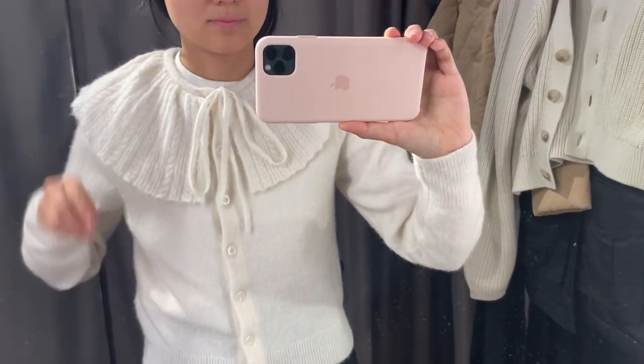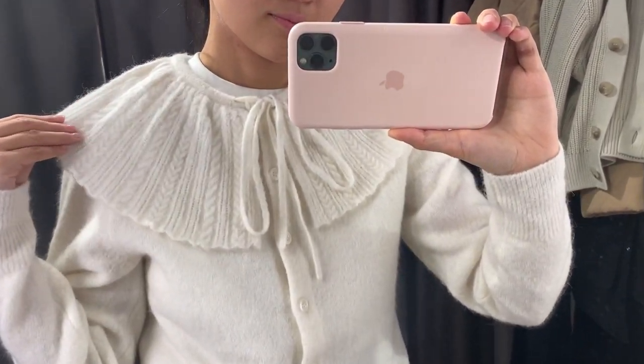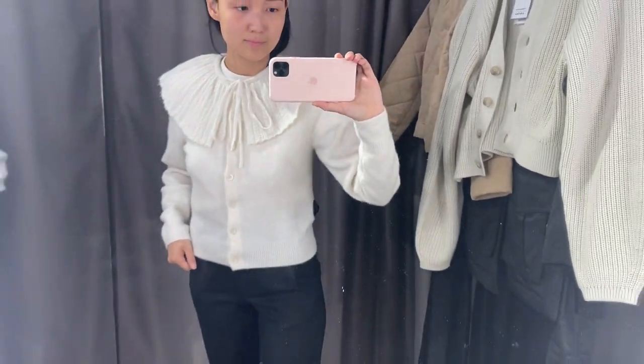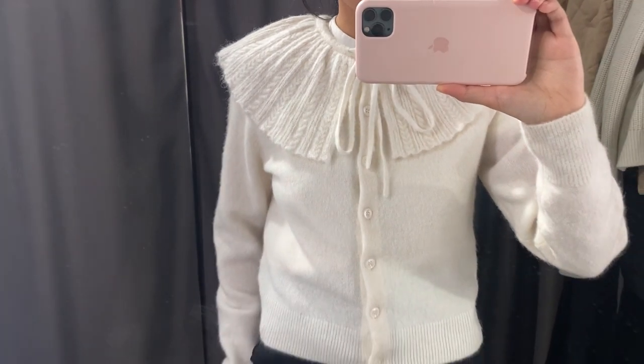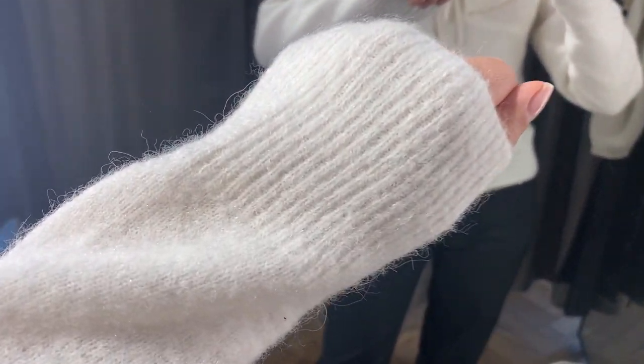This cardigan was for a long time in the most popular items section on their website, so I decided to try it. It was also available in blue, but I think the blue color is sold out online.